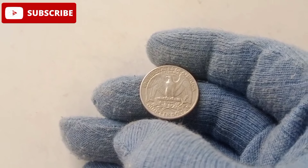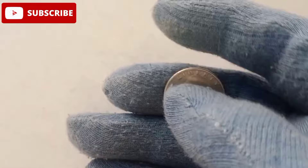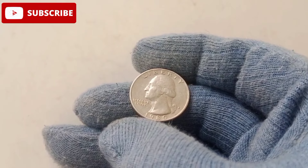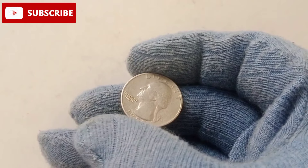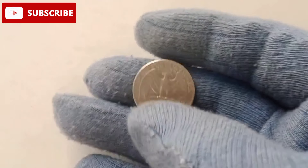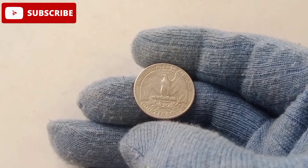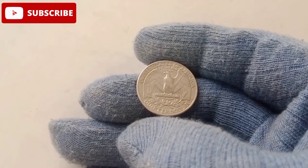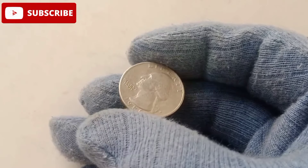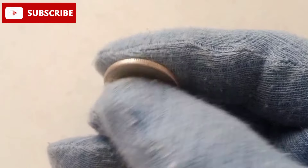The coin collecting market has seen a resurgence in recent years, driven by increased interest in rare and valuable coins like the 1980 quarter. As more collectors enter the market, the demand for high-grade specimens continues to grow, pushing prices higher. For those lucky enough to own a 1980 quarter in mint condition, the future looks incredibly bright. The 1980 American quarter dollar is more than just a coin — it's a legacy, its rise from ordinary currency to a six-figure collectible a testament to the enduring appeal of numismatics.